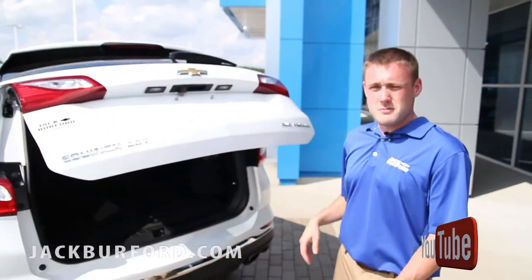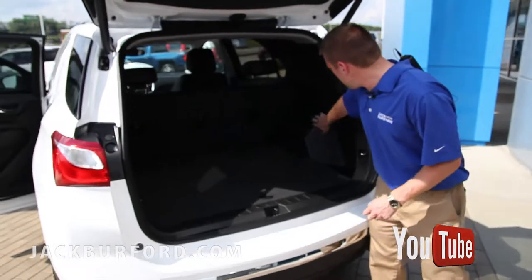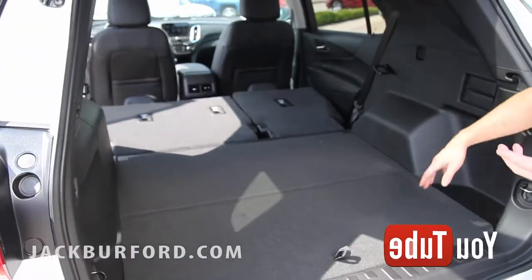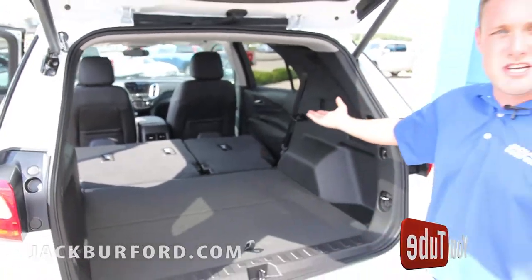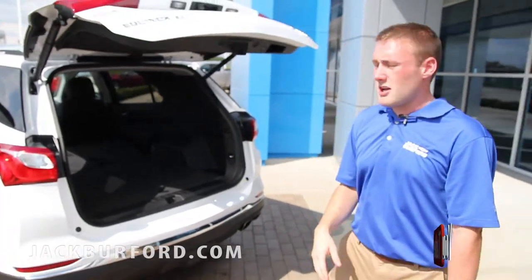I'll go ahead and open this up. This one has the power adjustable hatch on it. It also has these levers right here that you can flip the back seats down just by pulling them — it makes it really easy if you need the extra space so you don't have to try to stretch in there. You just push the button and it'll automatically close.